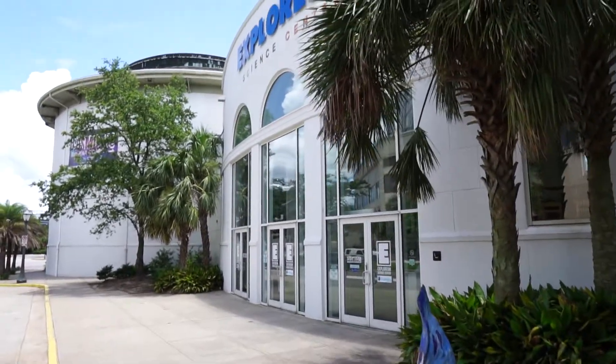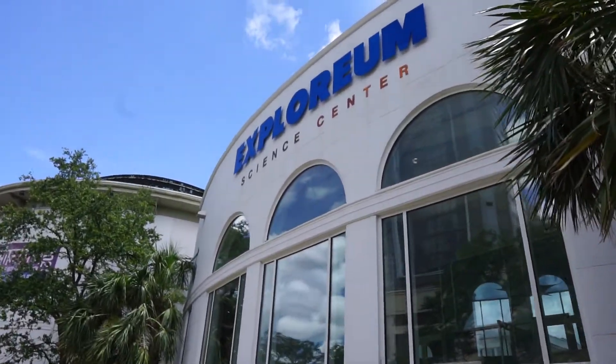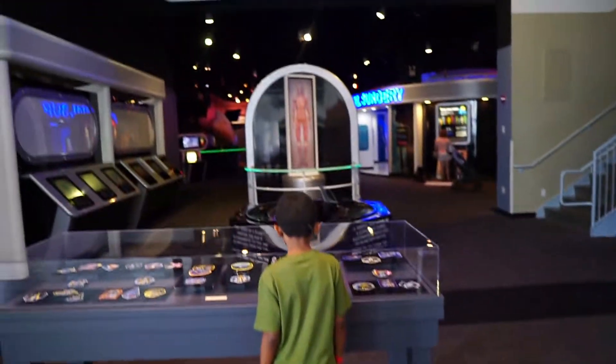Alright, we are at the Science Explorium in Mobile, Alabama. You guys ready to go in? Alright, let's see what we got here. Body Works.